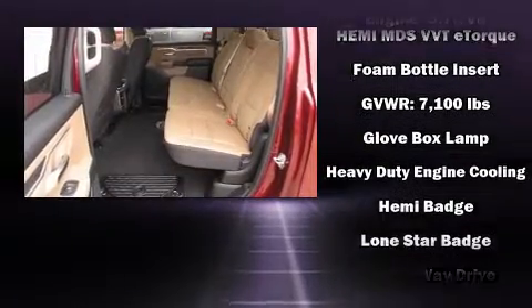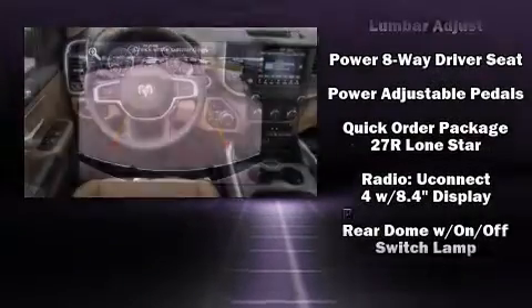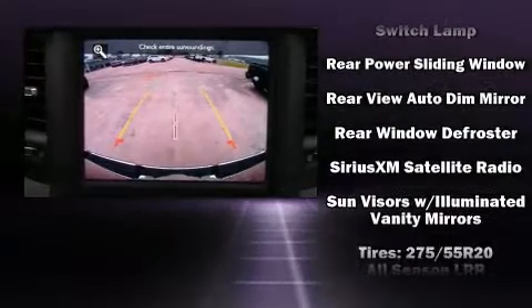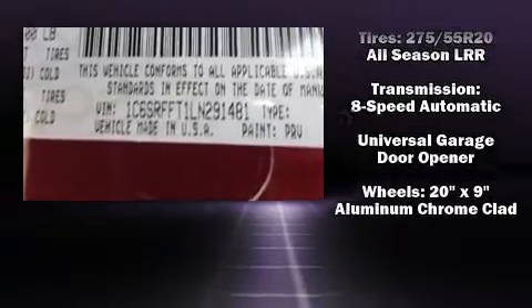Power adjustable pedals allow the driver to optimize his or her driving position, enhancing visibility, comfort, and safety. Side curtain airbags deploy in extreme circumstances, shielding you and your passengers from collision forces.